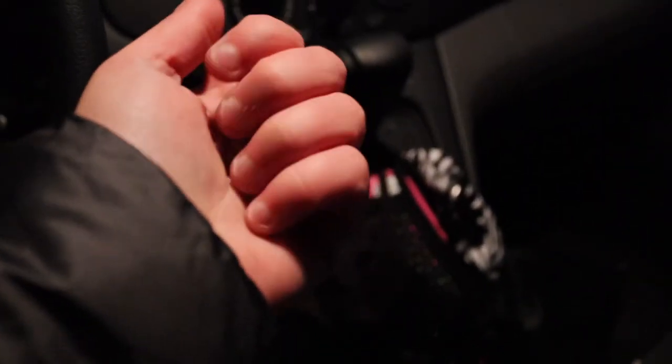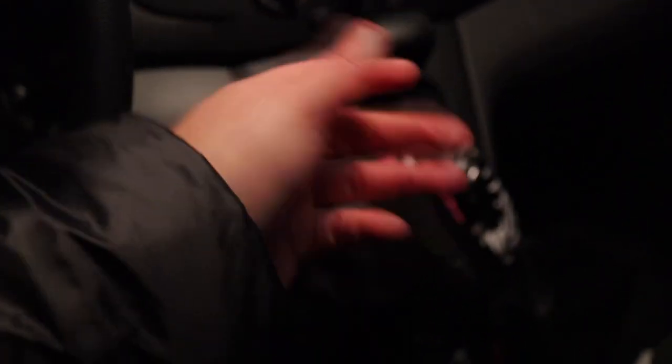Oh my gosh guys, I'm pretty sure my fingers got frostbite. They're so cold!